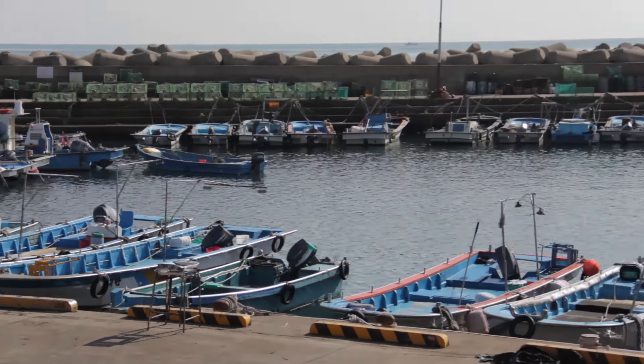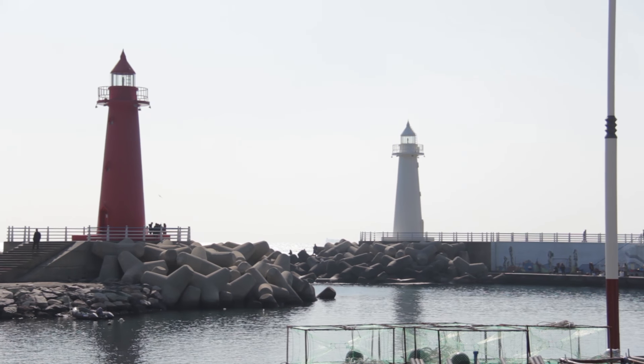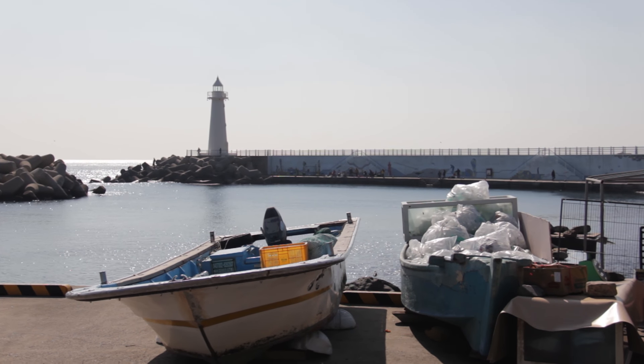We spent a fantastic day walking along Busan's coast. We took Metro Line 2 all the way to the end, which is Jiangsan Station. From there we walked about 30 minutes to get to this area on the coast.